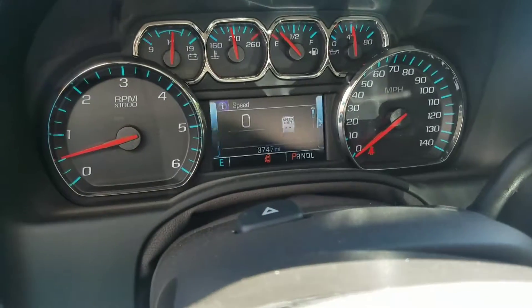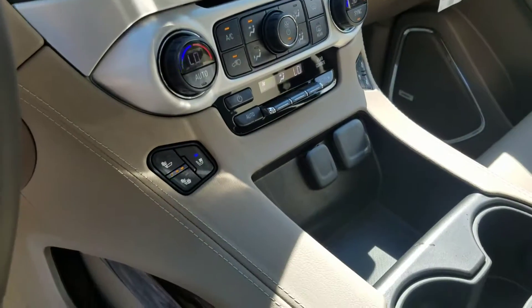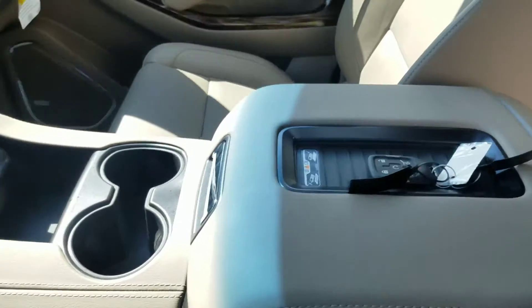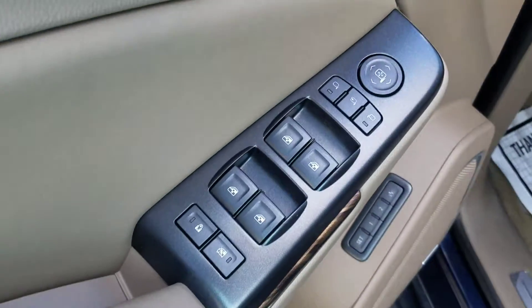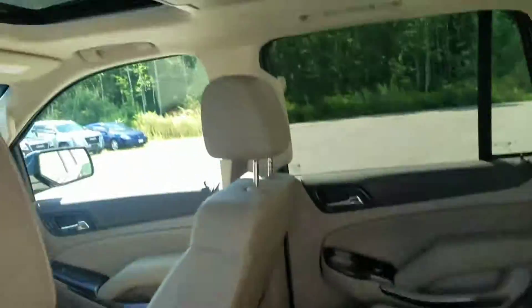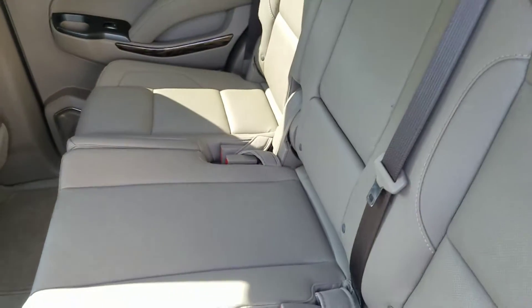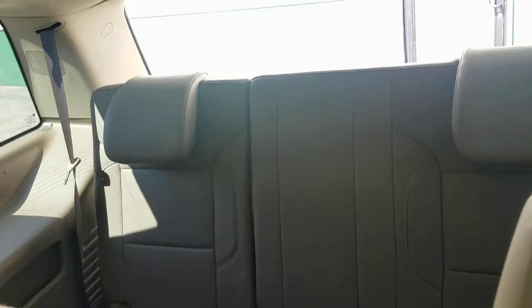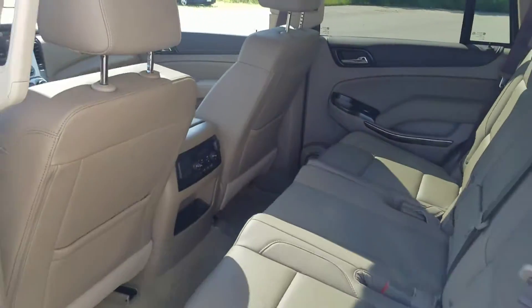It does have about 3,700 miles, touch screen radio, Bluetooth backup camera, heated and cooled seats, the wireless charging pad, sunroof, power seats, leather, rear entertainment, a couple USBs, HDMI plug-in, 3 seats in the back as well as in the third row, making this one an 8 passenger.